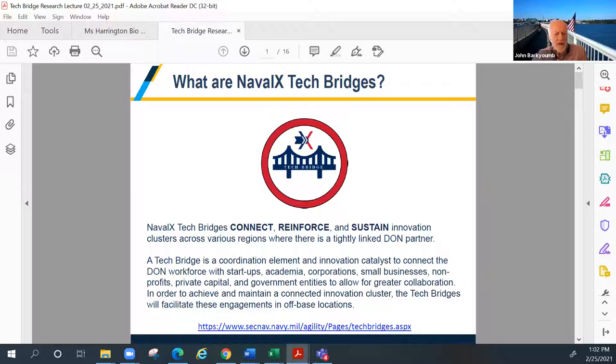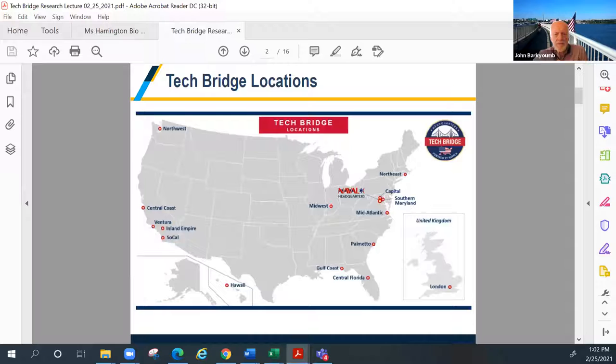I put this up primarily for you to read what these tech bridges are — the slides will be available so you can look at the links. This map shows the Tech Bridge concept. Here in the Maryland DC Capital area, you see Capital, Southern Maryland, and Mid-Atlantic. We're going to have a springtime series and a fall series, about three lectures in each. We're starting today with a lecture from NAVAIR, the Naval Air Systems Command, in Patuxent River.